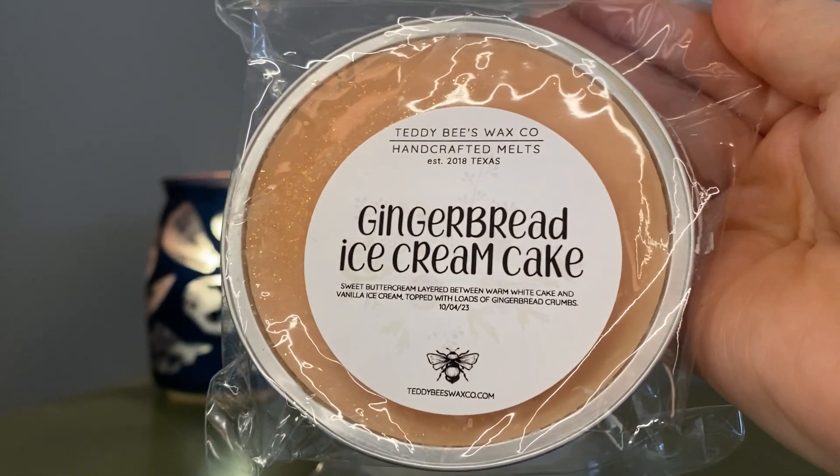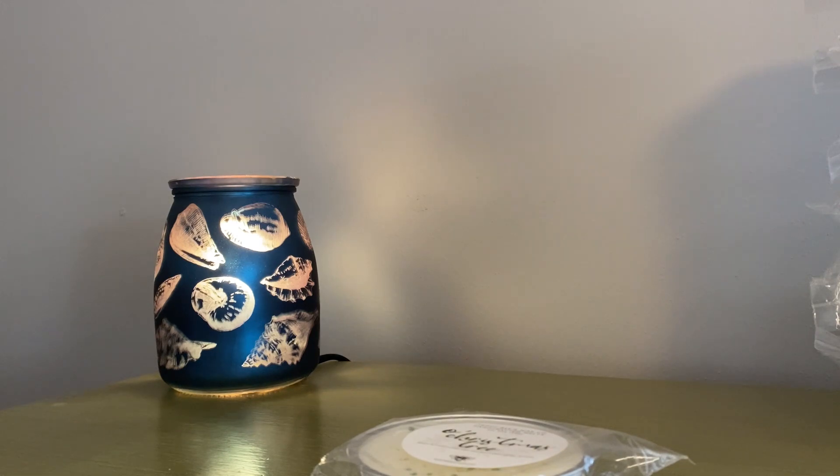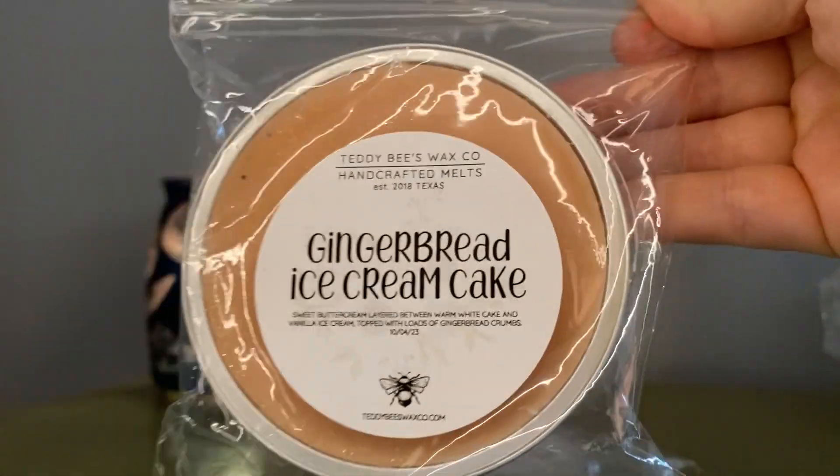Gingerbread Ice Cream Cake — I got this on a whim, not totally my scent preference, but Charity has talked about this one in the past. This is sweet butter cream layered between warm white cake, vanilla ice cream, topped with loads of gingerbread crumbs. I don't have a ton of gingerbread stuff, so I'll give it a try. This is very gingerbread-heavy — I don't get much vanilla at all, even on the bottom. I'm hoping the cake and vanilla ice cream come out more. If it's too spicy I've got plenty of plain vanilla scents I can always blend it with. But that is Gingerbread Ice Cream Cake.